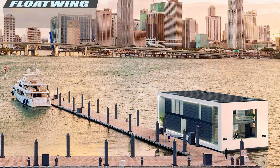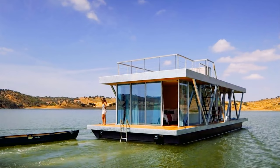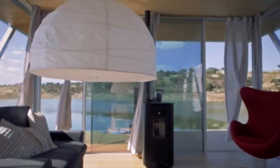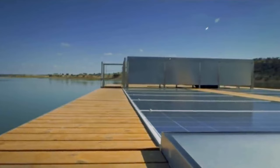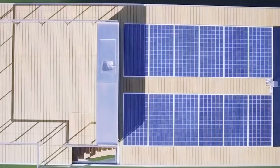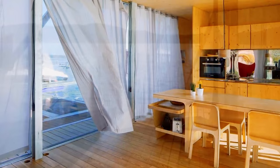Modern and eco-conscious, the Float Wing is the ultimate getaway spot or lake party house. Completely modular in design, the final product is decided by the owner. Sizes range from 32 feet to 60 feet in length and can have up to three bedrooms. Designed to be completely self-sufficient, the batteries can last up to seven days on a full charge. It has the option for a solar panel array on the roof, a water filtration system, fully equipped kitchen, and a pellet stove for warmth. Pricing starts out at around $250,000.